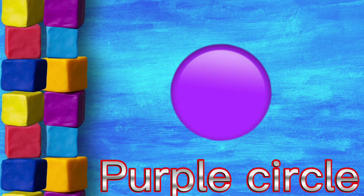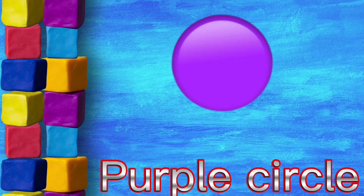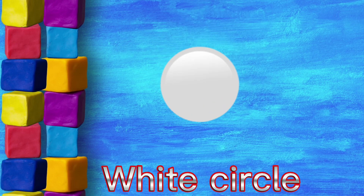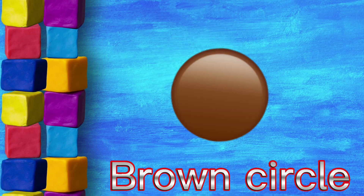Purple circle, black circle, white circle, brown circle.